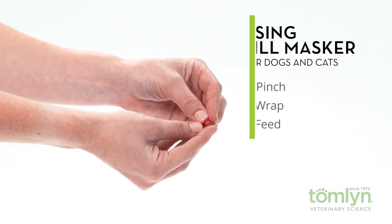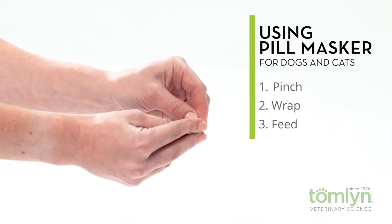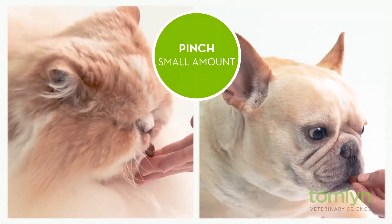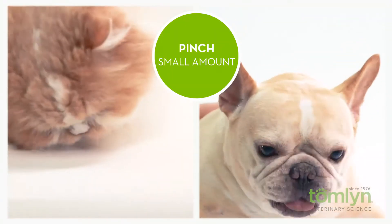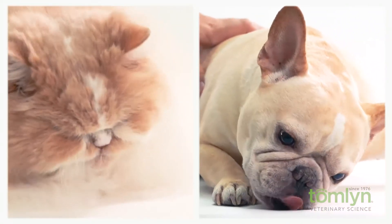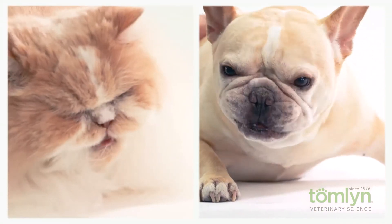Using it is simple. Pinch off the amount you need, wrap it around the pill, and feed it to your pet. For the first few times, pinch a small amount and offer it to your pet without a pill inside. This way the dog or cat becomes familiar with the taste and won't know when a pill is coming.